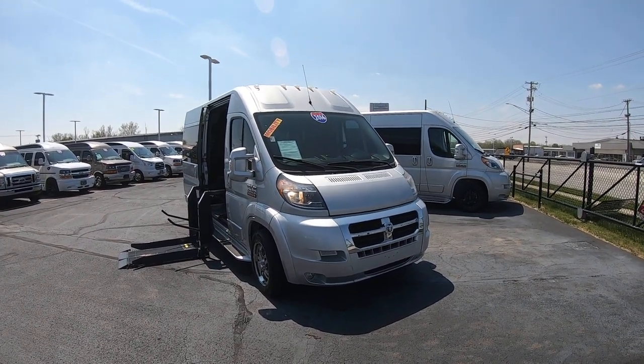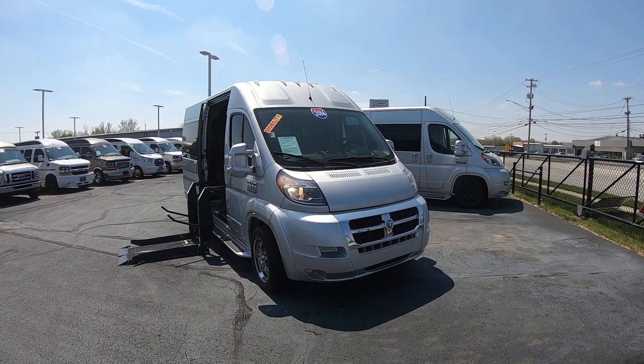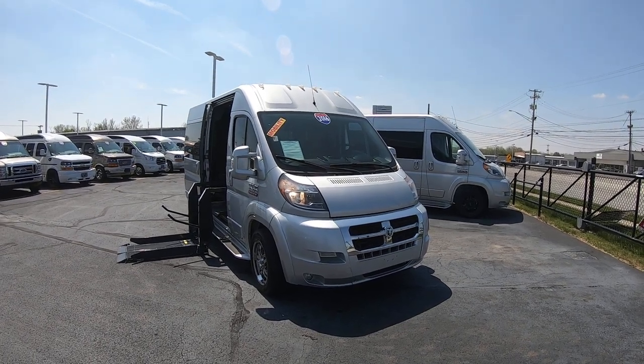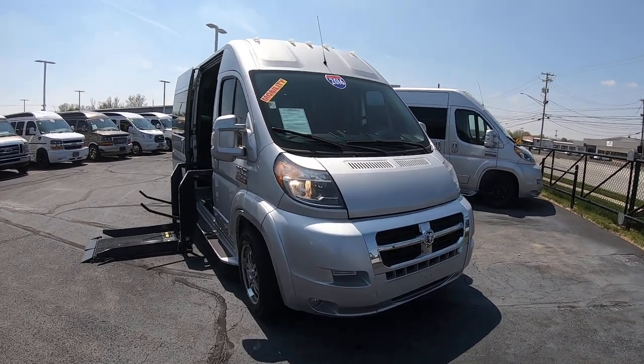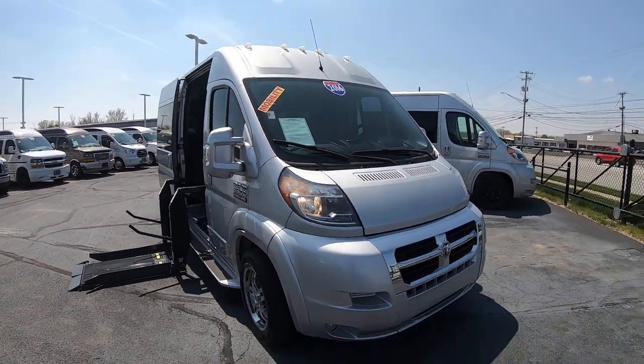Hello everybody, Lucas Ferdin here from Paul Sherry Conversion Vans in beautiful Piqua, Ohio. Today I'm highlighting to the dealership a new arrival, stock number 30813AT.